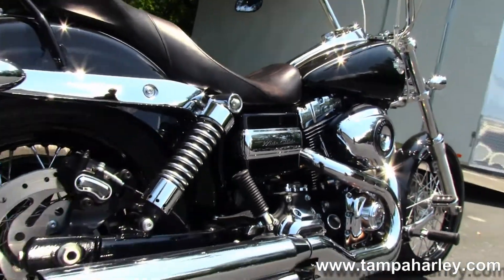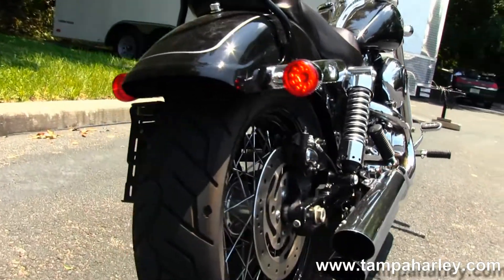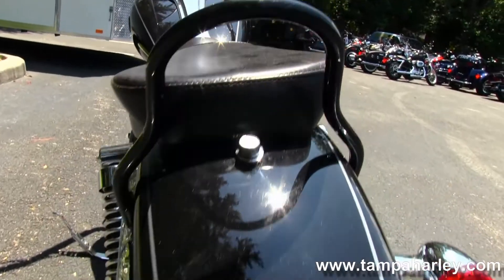It has the Tommy gun style exhaust with chrome over-under mufflers, fully adjustable rear shocks, bob rear fender with integrated stop-tail turn lights and a breakaway license plate frame.